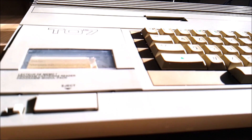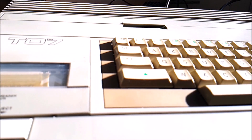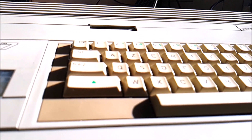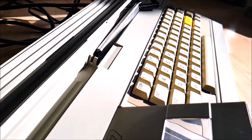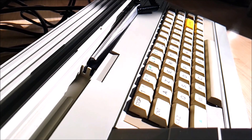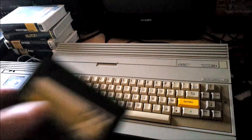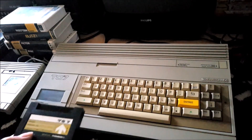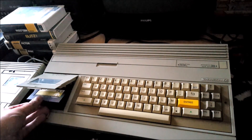While the TO7 and MO5 series sold rather well in France, that certainly wasn't the case abroad, despite specific models dedicated to export — nothing to compare with the international recognition gained by other microcomputers of the era such as the C64, ZX Spectrum, or Apple II. But even in France, these were not the most popular. The top-selling 8-bit computer in France was by far the Amstrad CPC.